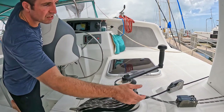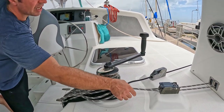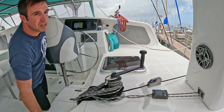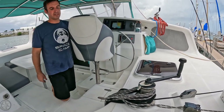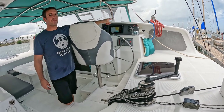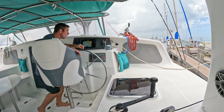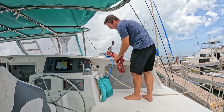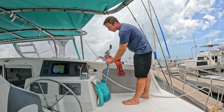Right here we have a winch aft, and this does your traveler for your main and will also furl in the jib — all new lines on those. And up on top, we have the main sheet, the jib sheet for the starboard side, and another set of reefing lines.